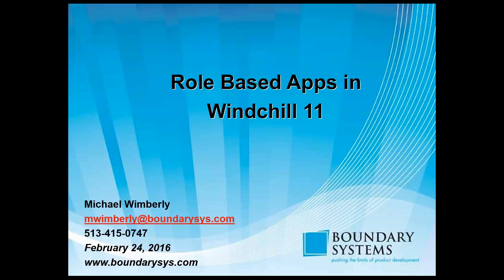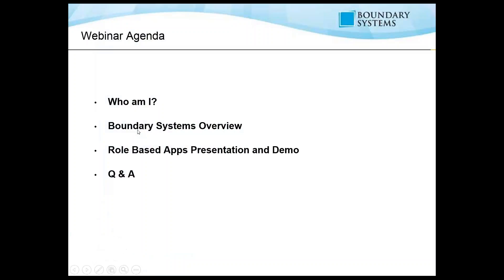Thank you for attending Boundary Systems Wednesday webinars. Today we'll be dealing with role-based apps in Windchill 11. The general agenda will be a simple introduction of who I am, an overview of Boundary Systems, a role-based apps presentation and demonstration, and then a little bit of Q&A.